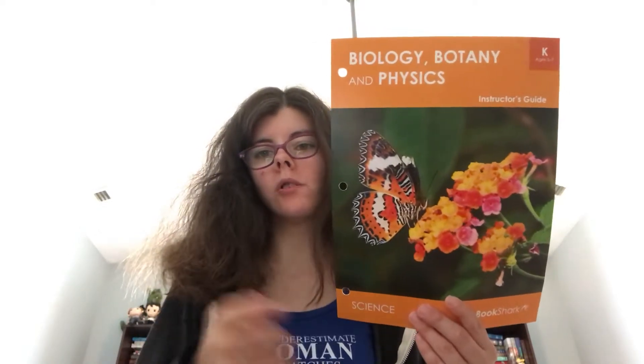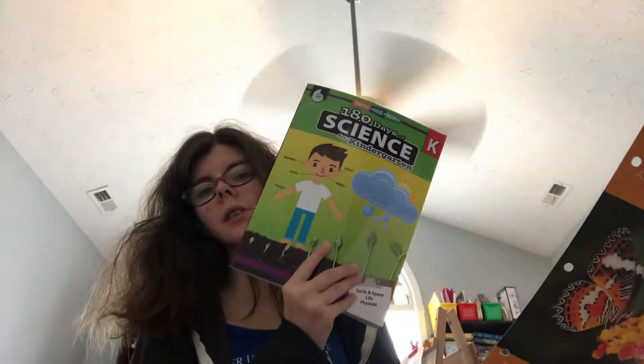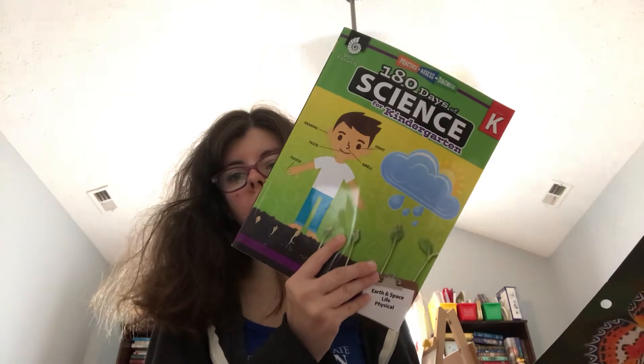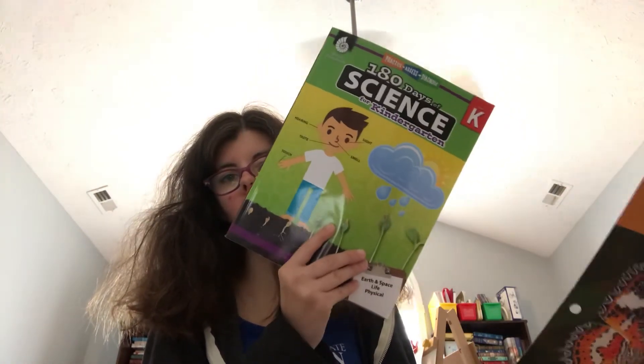We did the worksheets up to Worksheet 7, then I found that I was giving my son the answers rather than him giving me the answers, so I stopped doing the worksheets. We tried two Kumon workbooks. They have two sticker books — Super Science — we did those. After we got done with those, we did the 180 Days of Science. We absolutely love it. We have 11 more weeks left to go, so I will show you in another video what we're going to do for those 11 weeks until we finish this book.